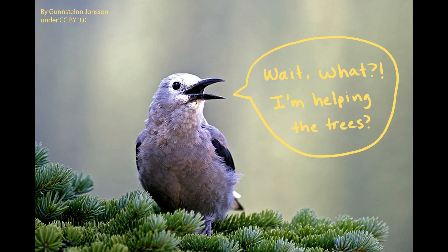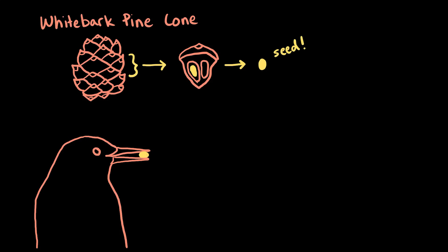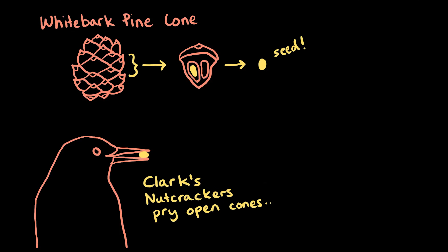Wait, what? Let's take a look at the whitebark pine. These trees have cones which hold their seeds. Other pine tree species have cones that will open when the temperature is warm enough, or if the air is especially dry, or when the cone is exposed to fire. But for the whitebark pine, their cones don't open on their own. Instead, the cones have to be pried open — and it's the Clark's Nutcracker that does this as it looks for seeds to eat.